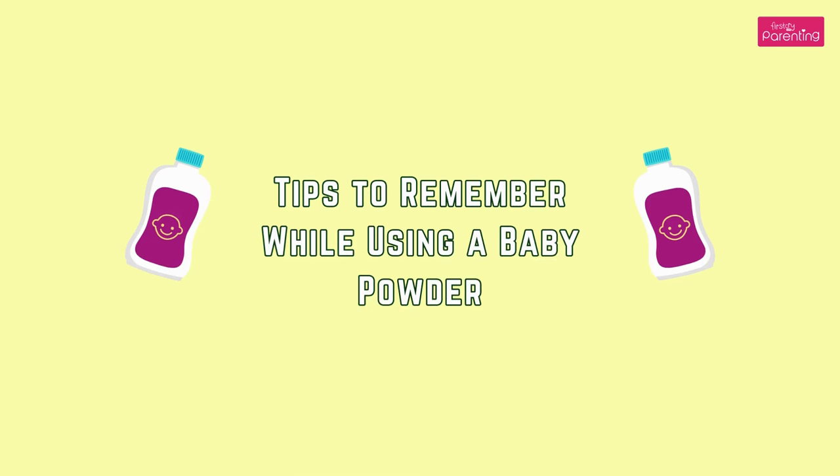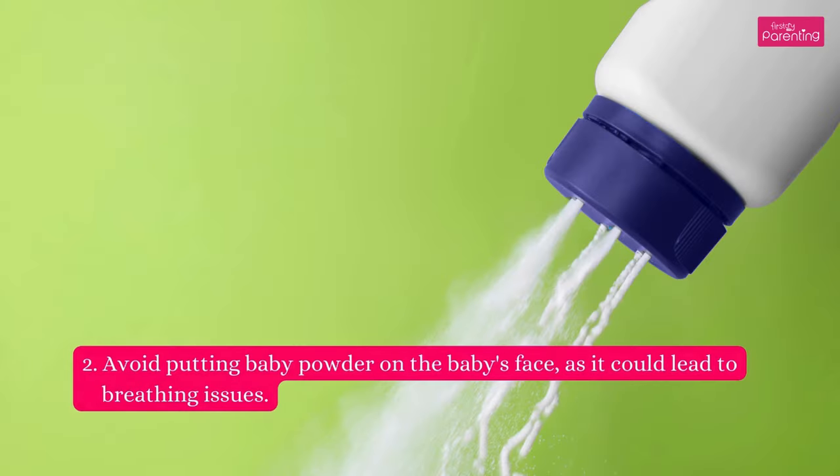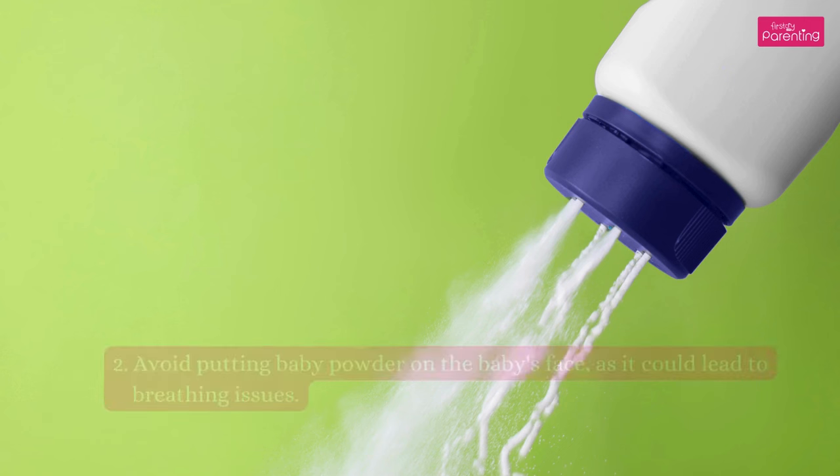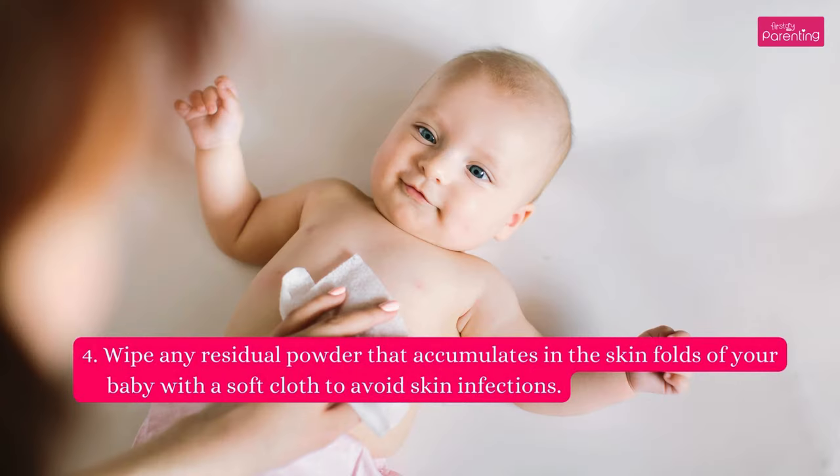Tips to remember while using baby powder: Take some powder on your palm and pat the baby's skin gently with it, instead of sprinkling it directly on the baby. Avoid putting baby powder on the baby's face, as it could lead to breathing issues. Avoid overusing it. Wipe any residual powder that accumulates in the skin folds of your baby with a soft cloth to avoid skin infections.